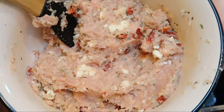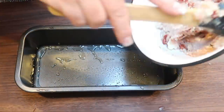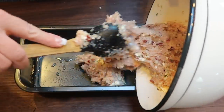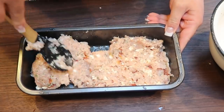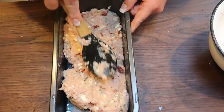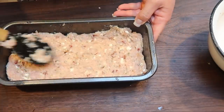Once you have the meatloaf combined, grab your meatloaf pan, spray it with some nonstick cooking spray, and add the meat mixture directly to the pan, pressing it down so you get that nice loaf shape. This is going to go in the oven at 375 degrees until it is cooked completely through — about 20 to 30 minutes. You just want to make sure that turkey is cooked all the way through.